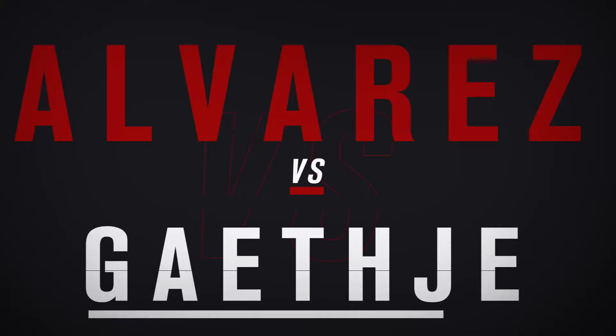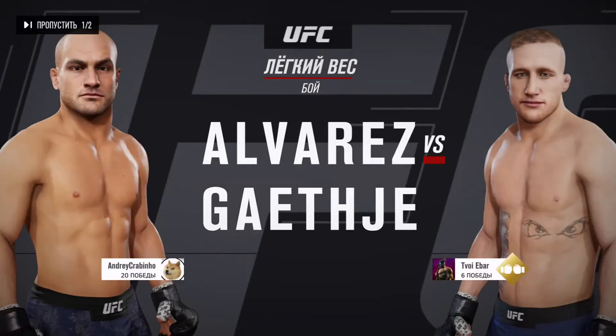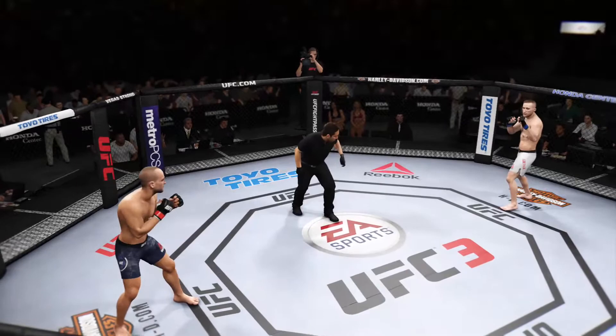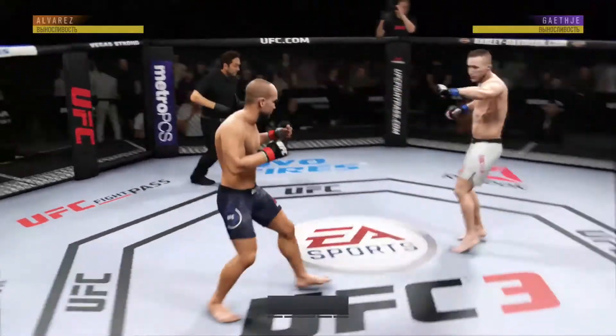It's a lightweight bout between Eddie Alvarez and Justin. First round, are you ready? We are ready to go with round one here.